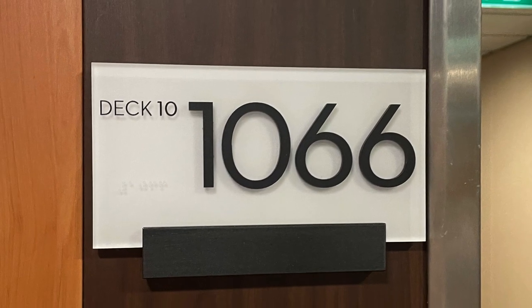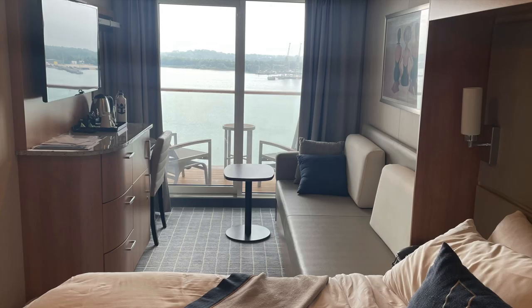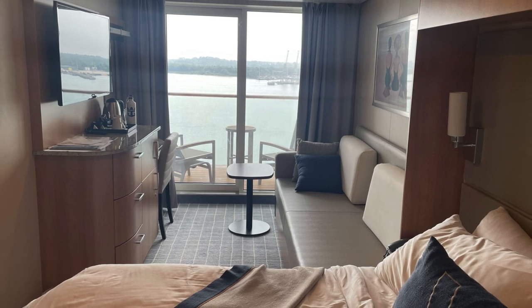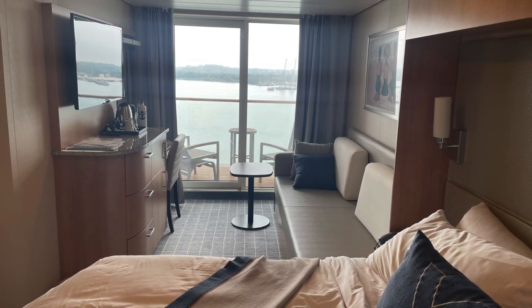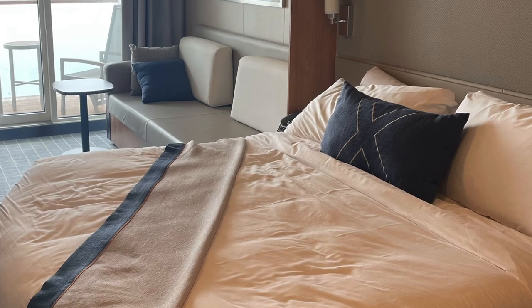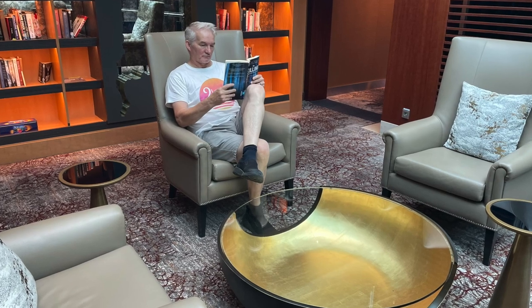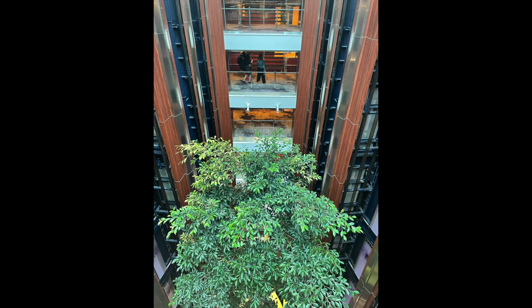So I'm going to chat to you about the balcony that we had. It was on deck 10 and it was cabin number 1066. It was a really good location, not far from the lifts and just down from the library, which is a really nice place to sit and have a read — a nice quiet location. We would recommend this cabin, we thought it was really good.